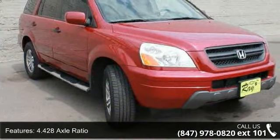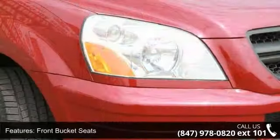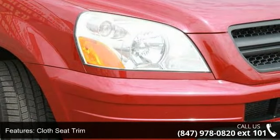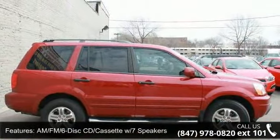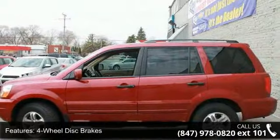Some of the top features included with this vehicle are panic alarm, four-wheel disc brakes, power driver seat, 4.428 axle ratio, four-wheel independent suspension, rear anti-roll bar, front center armrest, seven speakers, and dual front impact airbags.